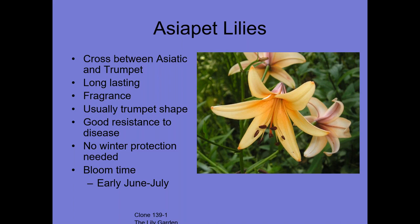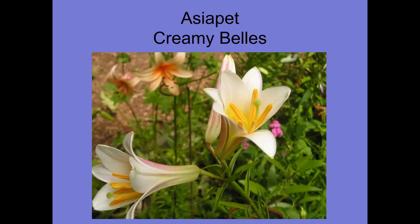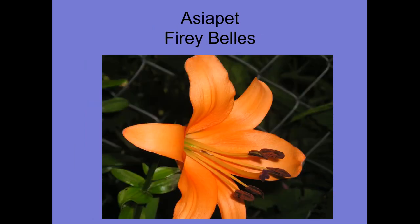The next type are Asiapets — crosses between Asiatics and Trumpets, which we'll cover again later. They're long-lasting, fragrant, usually trumpet-shaped, with good resistance to disease. They don't need any winter protection in Minnesota, and their bloom time is early June through July. This is Creamy Bells — you can see the trumpet shape. Here's Fiery Bells in a nice orange.